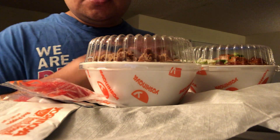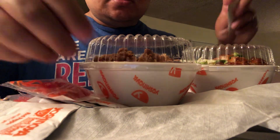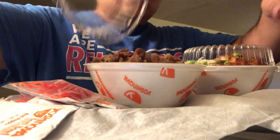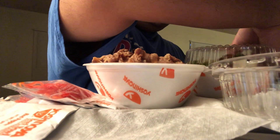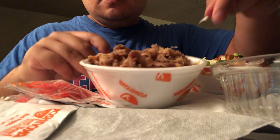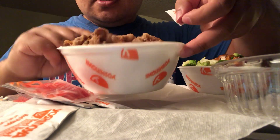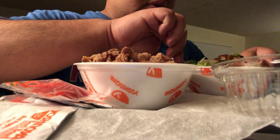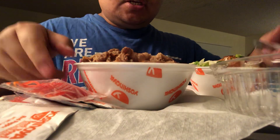What is up y'all, welcome back to my channel. Today we got Yoshinoya — this is straight grubbing, all I do is straight grub y'all. So today we got a regular beef bowl, that's beef with brown rice. I decided to go with the brown rice instead of the steam rice, and this one, which is pretty fairly new, is a habanero chicken.